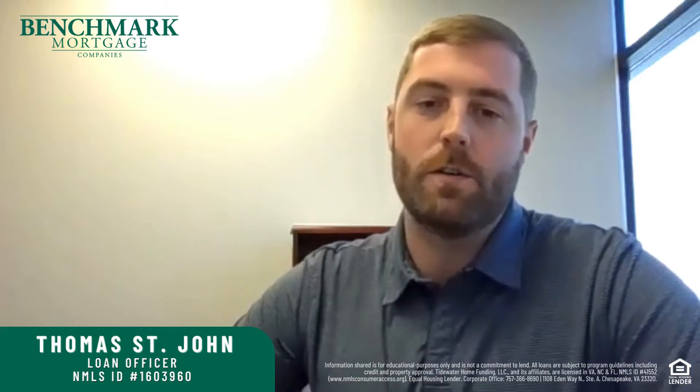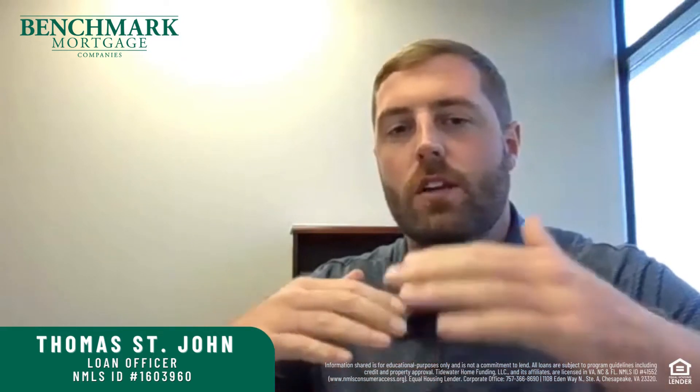The two major components that make up your credit score are your payment history — not missing payments, making sure you're paying on time, paying in full. That's the biggest portion, making up 35% of where your score comes from. The second biggest is your credit utilization, so the amount of credit you're using compared to the credit limits, and that makes up 30% of where your score comes from.